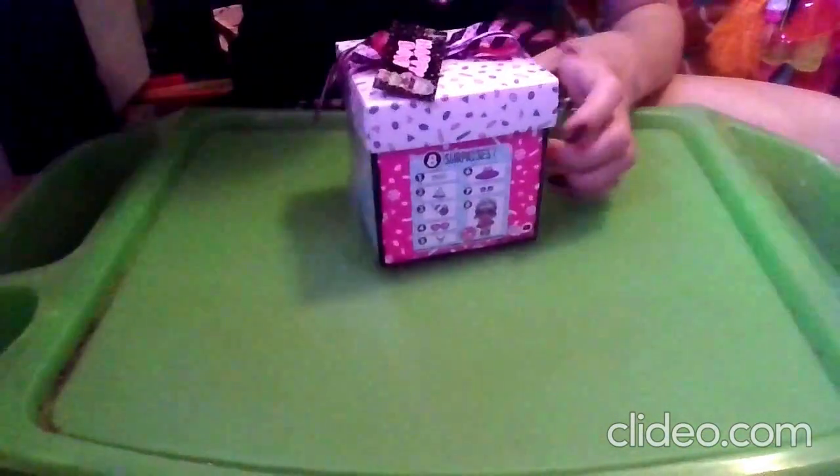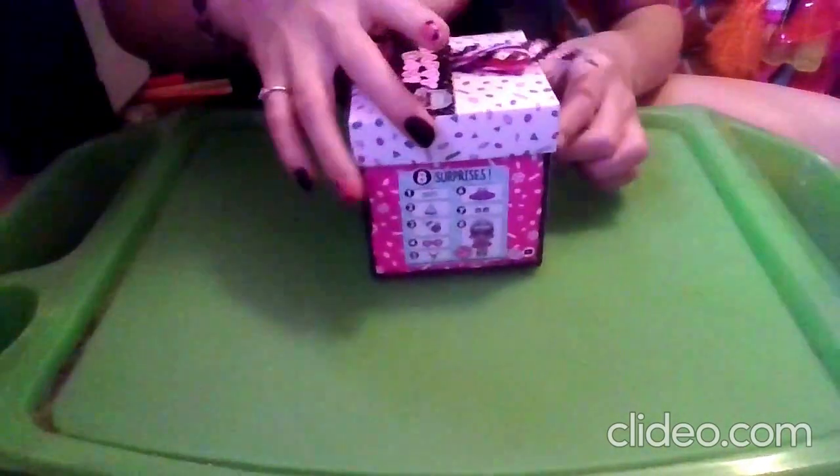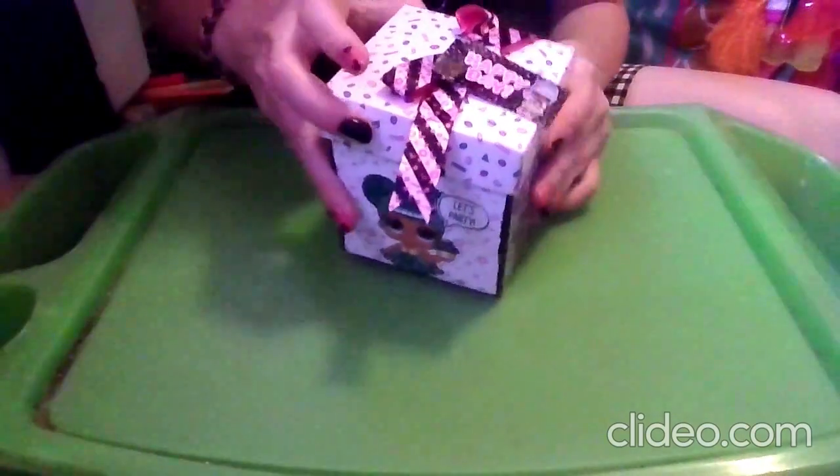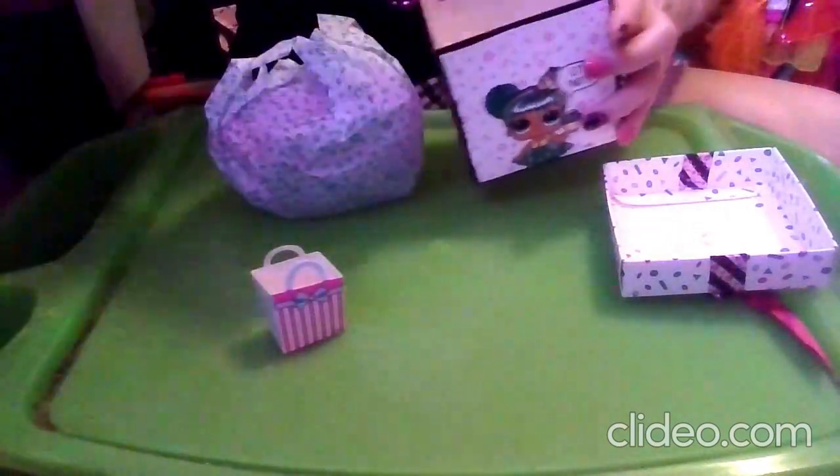I'm going to pause the video to get the little plastic wrapping off. All right, got the wrapping off. So if we open it up, we have our surprises. We got a pink hat — that means we got spring!